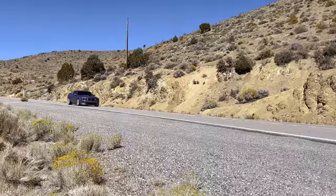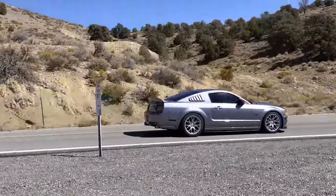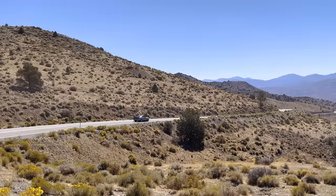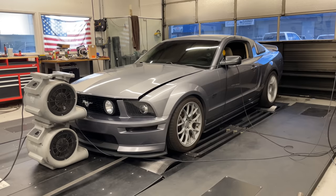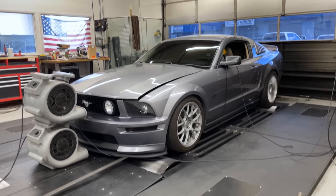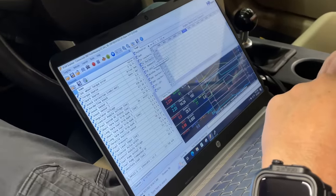Unfortunately I could tell from the sound of the exhaust that something was still off. I took the Stang back to Street to Sand hoping it was just a tuning issue, and of course it wasn't. The engine was running so lean Dustin didn't even feel comfortable doing a dyno pull. But at least there was a clear problem this time.